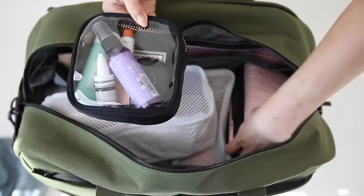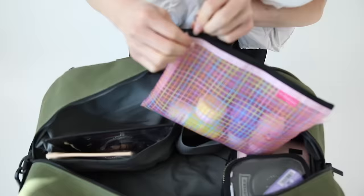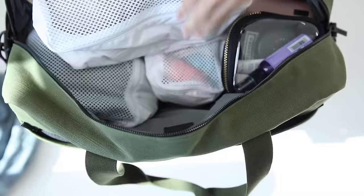Also, this shoe compartment is lined in a durable material so you can easily wipe it down in case any of the shoes are messy. Can't wait to take this one on my next trip. This is definitely the size I was looking for because your girl is not that much of a light packer. I have a trip to Hawaii coming up this month and I'm gonna do a pack with me video so you guys can see me put everything into all these pieces.